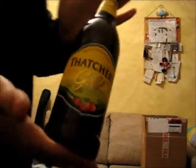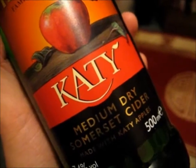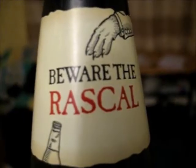I am the Cider Drinker, I drinks it all of the day. I am the Cider Drinker, it soothes all me troubles away. O-R-O-R-A, O-R-O-R-A. Proper jobs — want to try some, young'un?